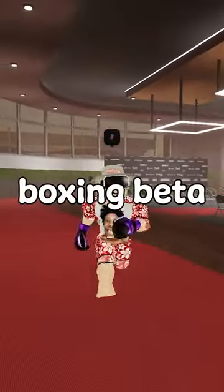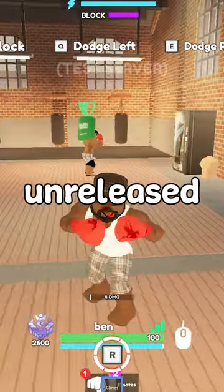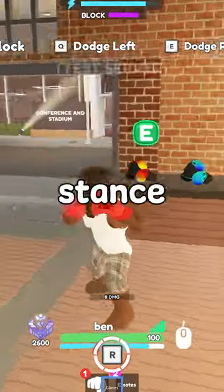With the Peekaboo stance coming to Boxing Beta soon, here's everything that you need to know. The Peekaboo stance is an unreleased stance that is based off of Mike Tyson's classic style.